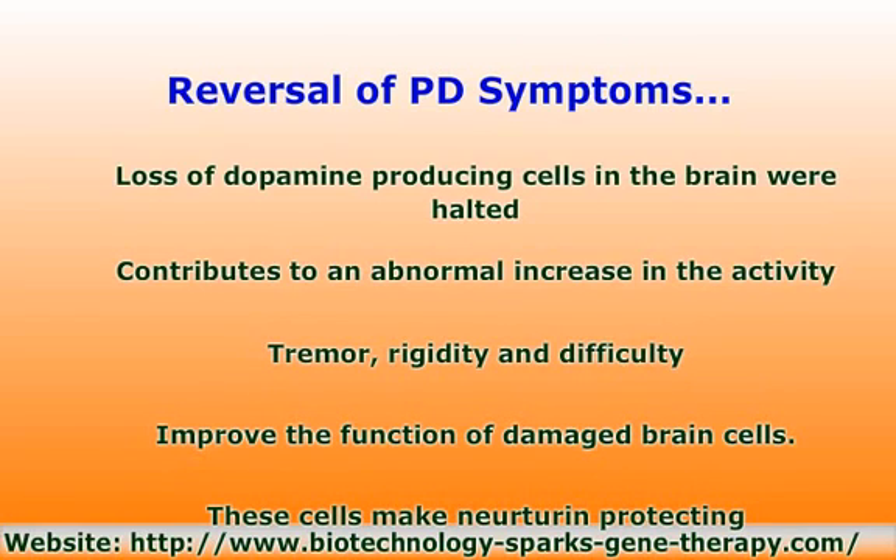Tremor, rigidity and difficulty initiating movement were dramatically reduced. An inert virus was used to deliver the glutamic acid decarboxylase gene into the target cell. Glutamic acid decarboxylase was used because it makes gamma-aminobutyric acid quiet excessive neuronal firing. The therapy was the first to achieve success in a rigorous double-blind design.